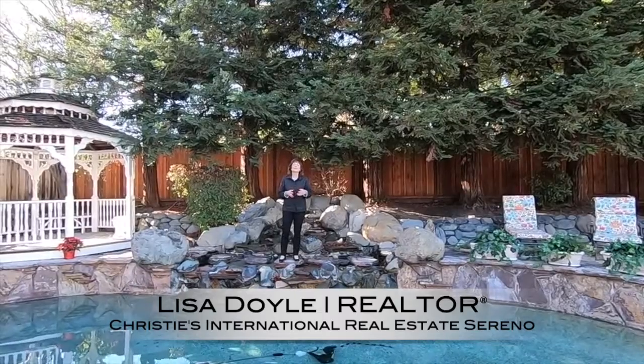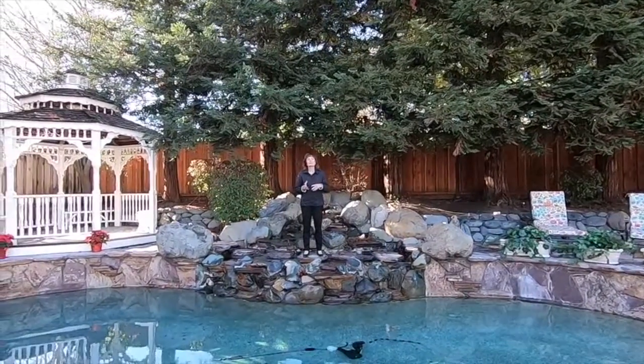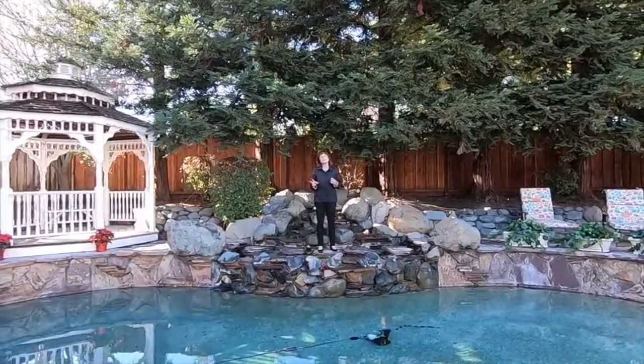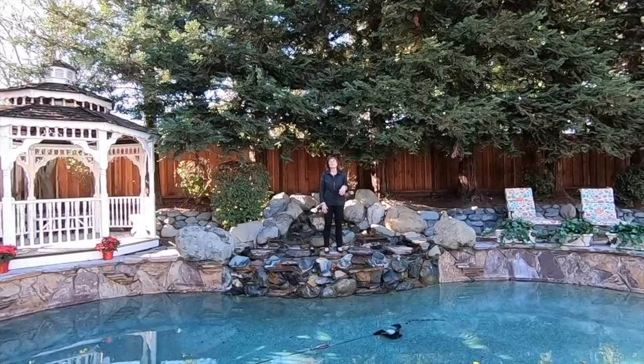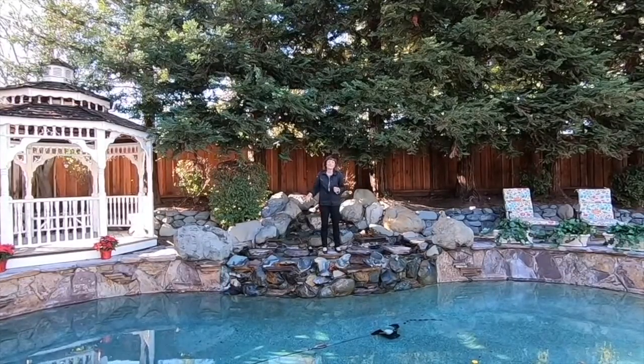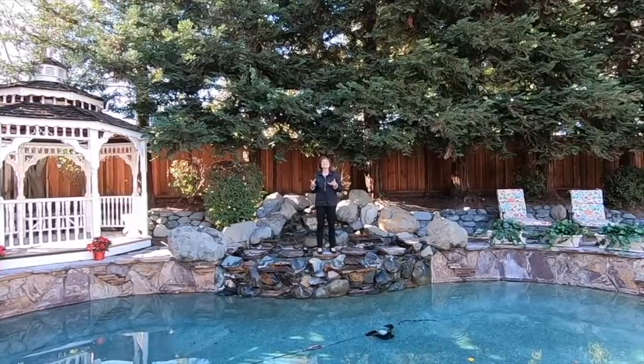I'm Lisa Doyle with Serena Real Estate here in our beautiful Danville, and I have a house that you are absolutely going to be delighted and amazed to see. So here we are in this incredible backyard oasis. This property is over 15,000 square foot lot. I wanted to start with the backyard because it is so incredible.